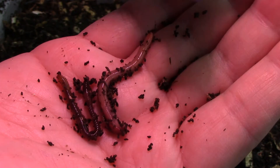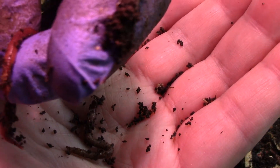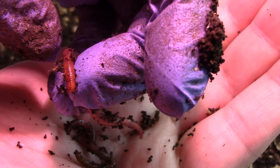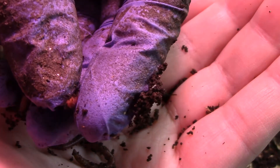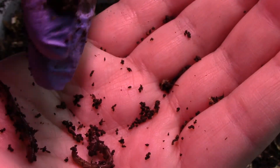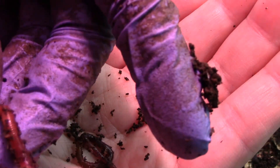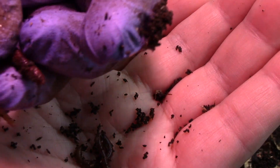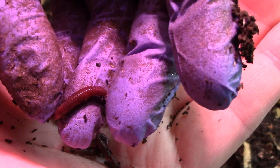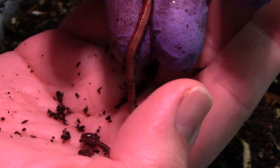You can see a pattern at the tail, and there's a yellowish tinge — especially when you turn it over, you'll see that that's the tail and this is the head of the red wiggler. And even at the head you can see that there are some stripings, especially when they stretch out.